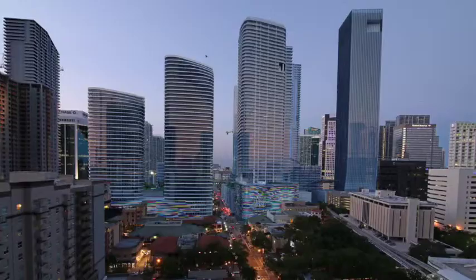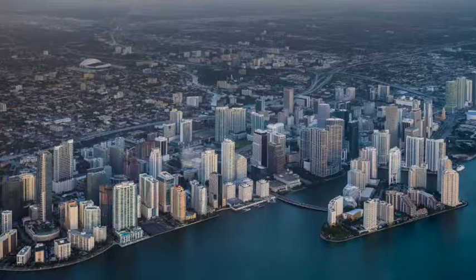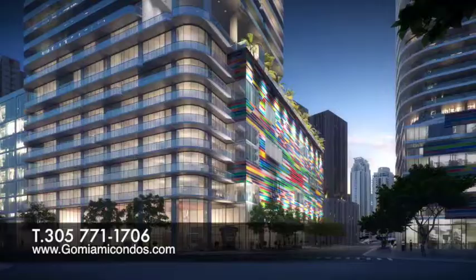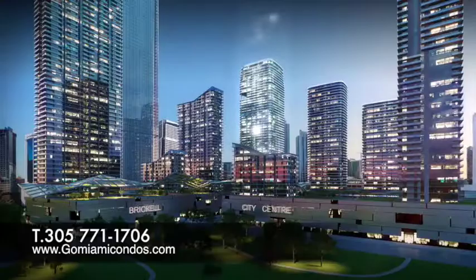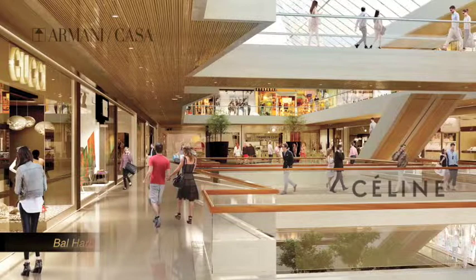Miami is becoming a real city — it's the place where you really want to live. This building is at one of the most important corners, the entrance to the city on South Miami Avenue. The building is steps away from Brickell City Center, which is the latest luxury mall being built in Miami. It's the largest project in the United States — it'll be the Rockefeller Center of Miami and of the South.